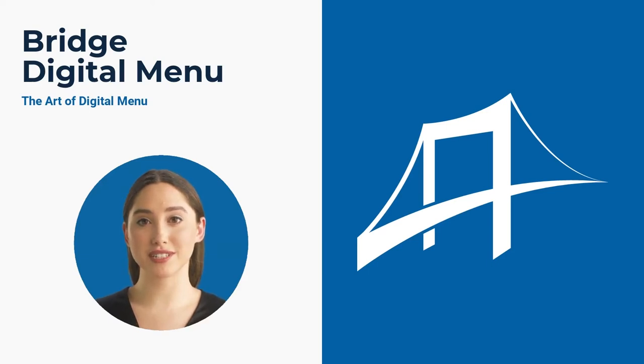Welcome to Bridge Digital Menu, the most advanced digital menu platform in the Arab world. Whether you are running a restaurant, cafe, hotel, or takeaway,